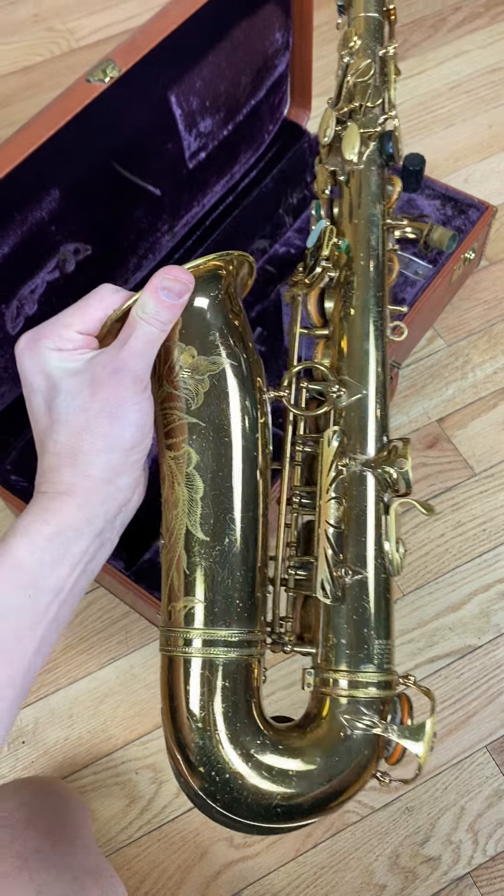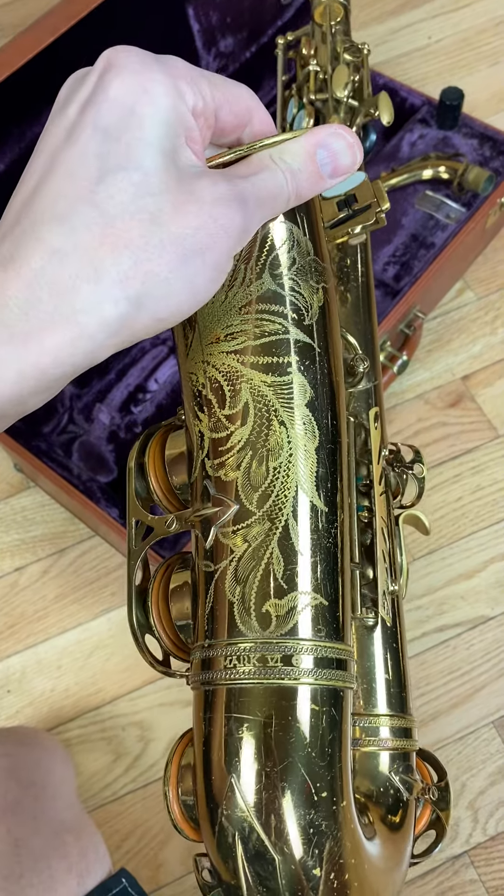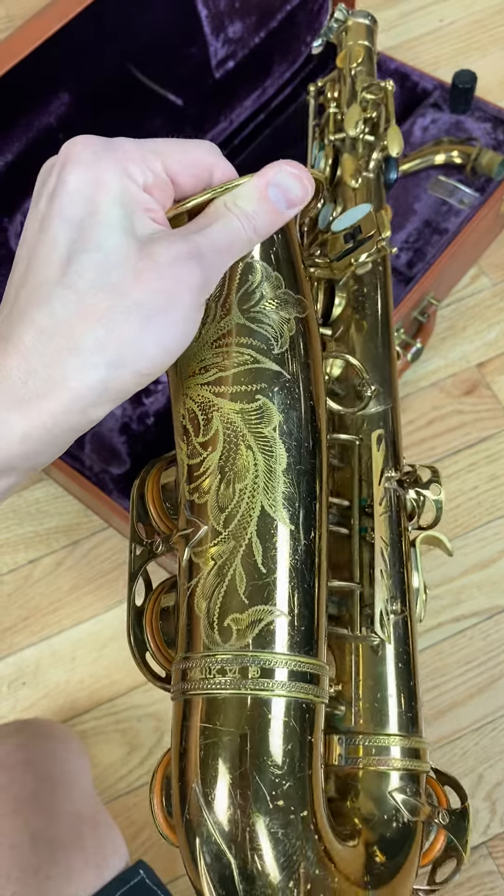Look at this gorgeous cellulose lacquer all over it. I love the American engraving — it's nice and crisp, pops right through.